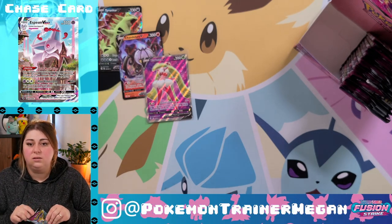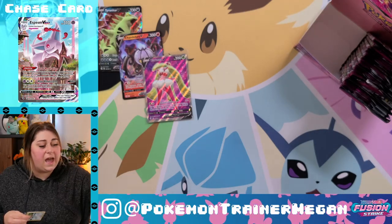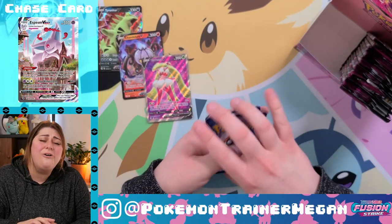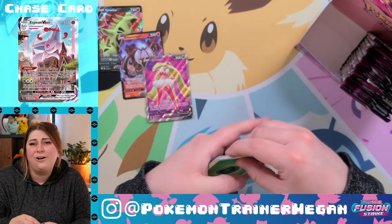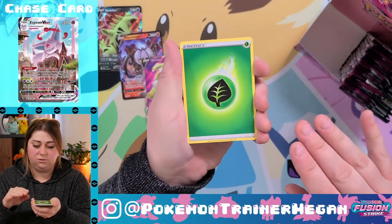Remember how I had too high of expectations going into this because I pulled an Inteleon alternate art last time? I never want to pull an alt art ever again — that made me so mad. How dare the Pokémon Company make me feel so good pulling such great cards and then just... never again.